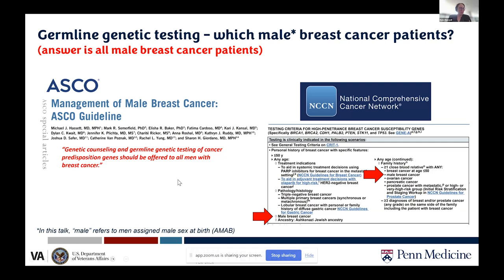The ASCO management of male breast cancer guidelines, published in 2020, states that genetic counseling and germline genetic testing of cancer predisposition genes should be offered to all men with male breast cancer. Similarly, NCCN guidelines indicate that all males with breast cancer should be tested. In addition, having a father, brother, or son with breast cancer is also an indication for genetic testing.